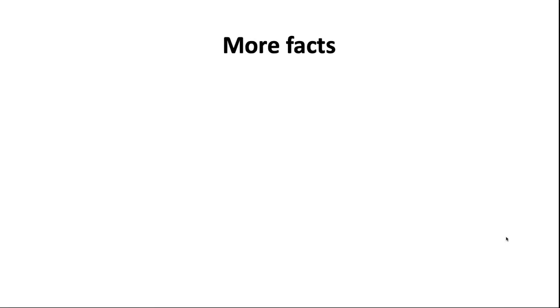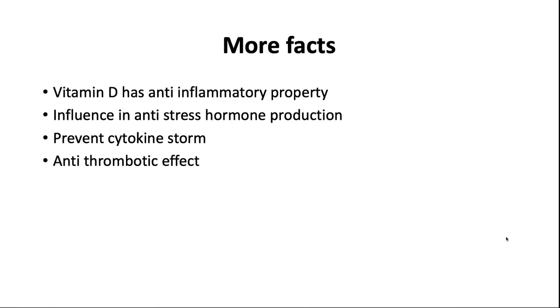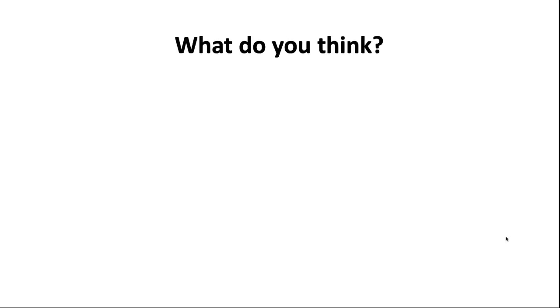Vitamin D has anti-inflammatory properties, and inflammation is a very important part of the pathophysiology of COVID-19. Vitamin D also influences the production of anti-stress hormones and helps prevent the cytokine storm. Additionally, it has an anti-thrombotic effect — blood clotting is a hot topic in COVID-19 pathophysiology, and that can be prevented by vitamin D, which also improves our overall immunity.